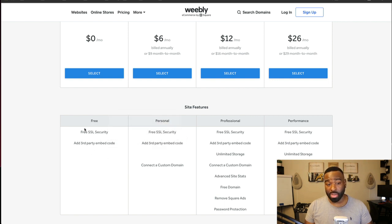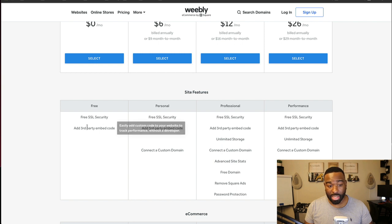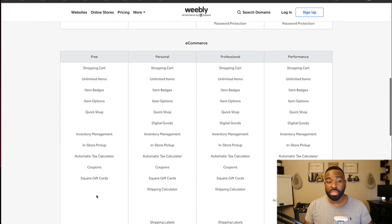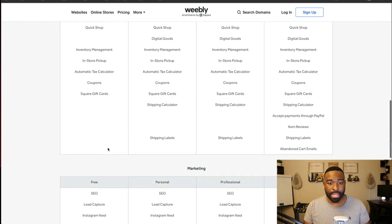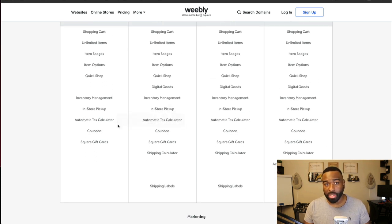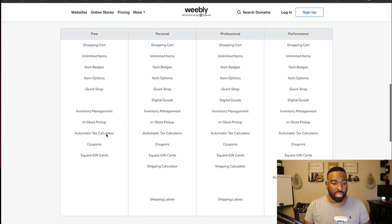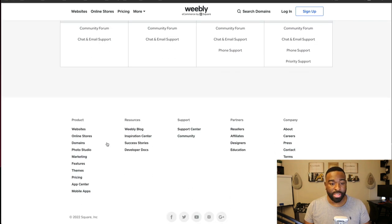I don't see anything that says you wouldn't be able to start a store on the free level. It looks like you can go ahead and start a store, which is really cool because Weebly is becoming competitive in that respect. A lot of website builders want you to pay if you're going to use their platform to sell, so maybe they take a percentage or something like that — we'll definitely look into that.